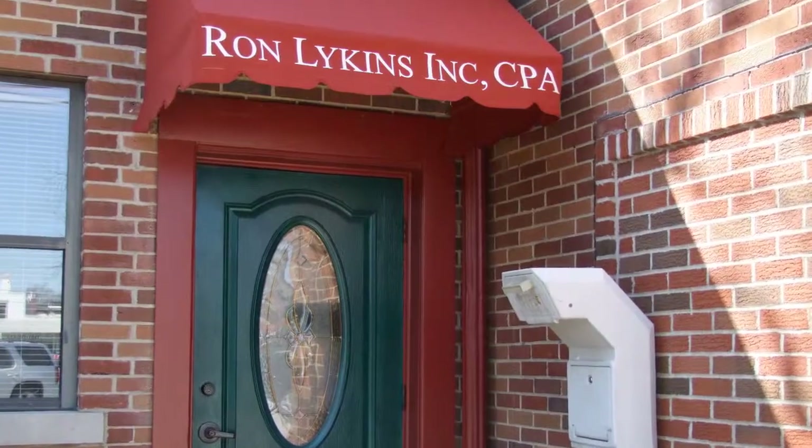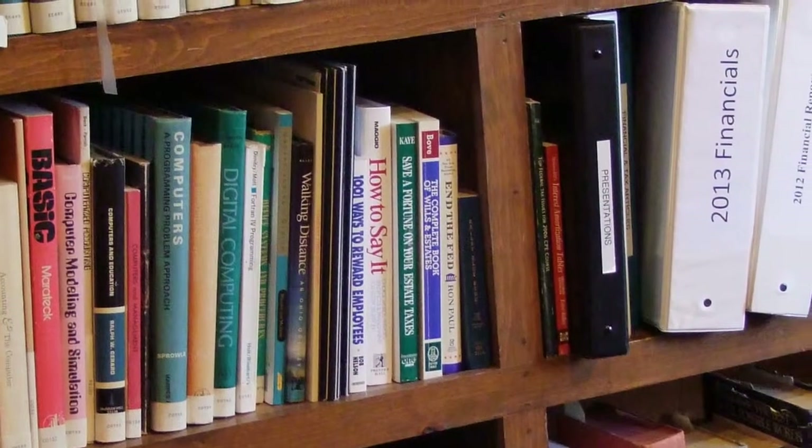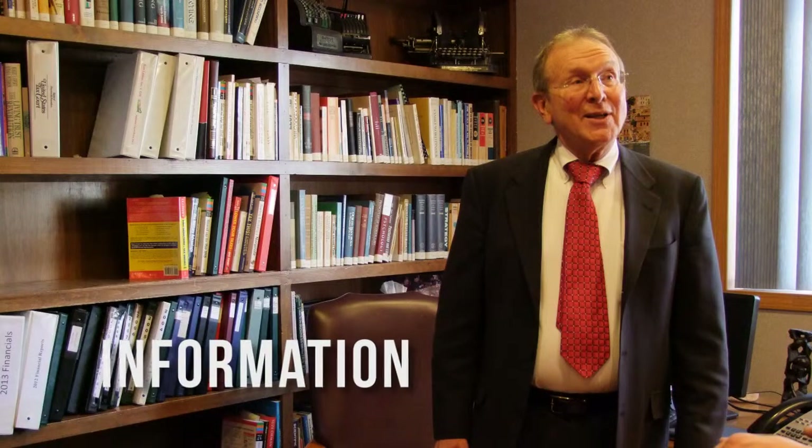Located in the heart of Westerville, Ron Likens Incorporated is a certified public accounting firm that has been around since 1969. Out and About Columbus sat down with President Ron Likens and learned a few tips for this tax season. I started the firm in 1969. We have about 20 CPAs, enrolled agents, and former IRS auditors who work with us. We specialize in tax preparation and planning for middle-income and upper-middle-income families with the emphasis on reducing tax burdens.